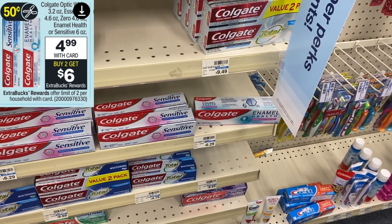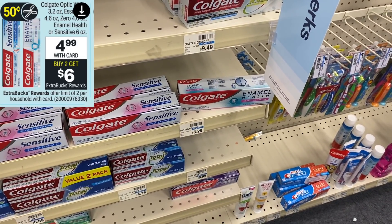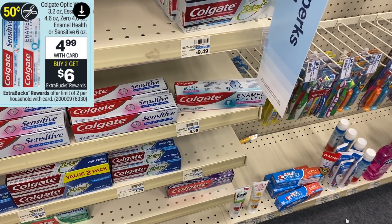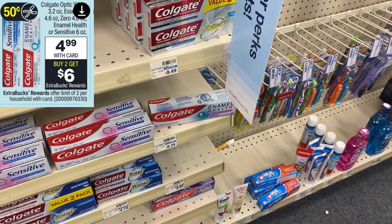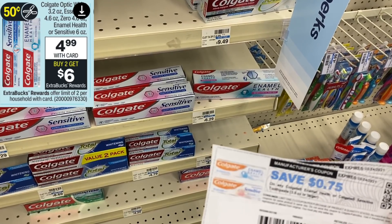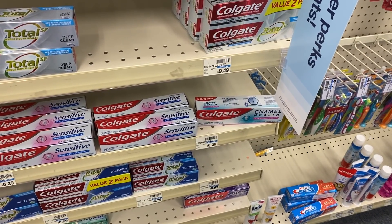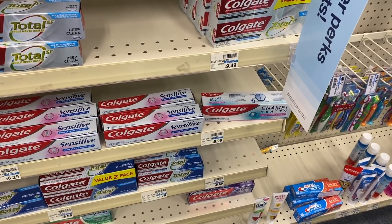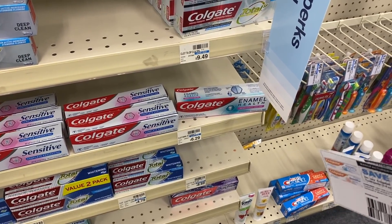For toothpaste, I'm going for the Colgate Enamel Health rather than the regular Colgate at $3.49. The Enamel Health is normally $6.29 but on sale for $4.99 this week, and when you buy two you get back a $6 ExtraBuck. On the Colgate website there are 75-cent off printable coupons, plus a $2 off $8 Colgate CRT. After coupons I'll pay $6.48 today, then get back the $6 ExtraBuck — making them just 25 cents each.